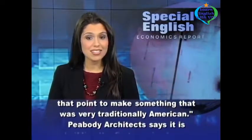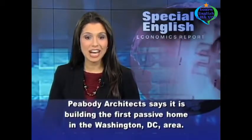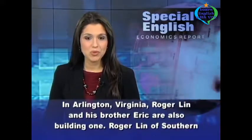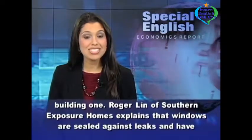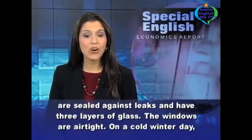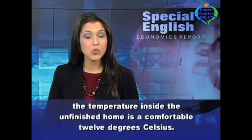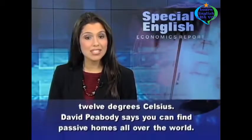Peabody Architects says it is building the first passive home in the Washington, D.C. area. In Arlington, Virginia, Roger Lynn and his brother Eric are also building one. Roger Lynn of Southern Exposure Homes explains that windows are sealed against leaks and have three layers of glass. The windows are airtight. On a cold winter day, the temperature inside the unfinished home is a comfortable 12 degrees Celsius.